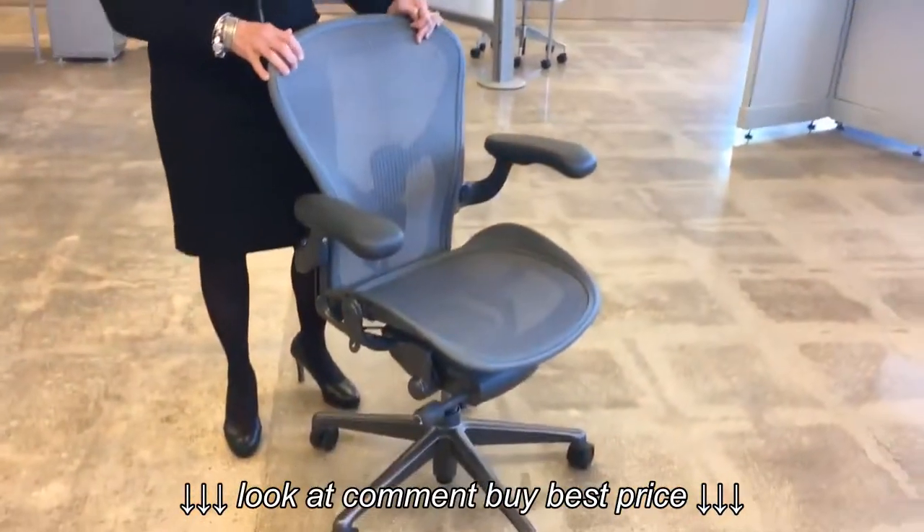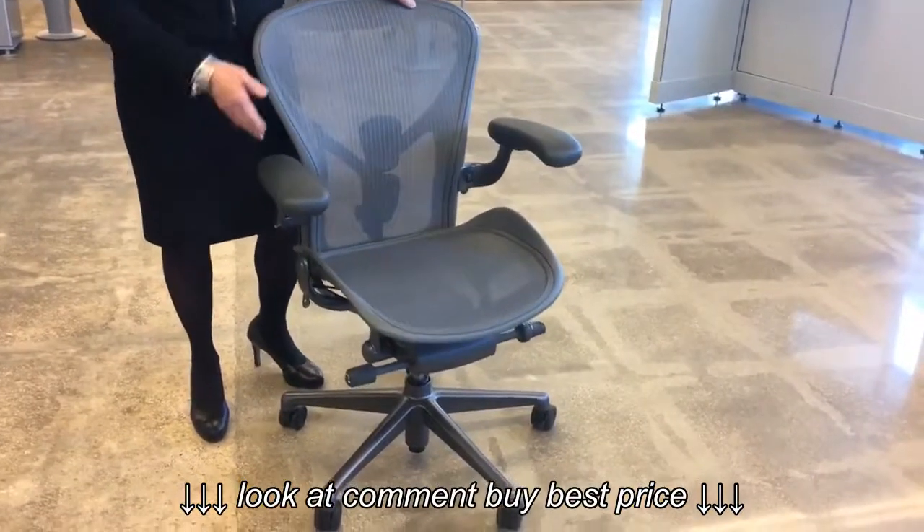Although, as I said, it looks the same, from the casters on up we've re-engineered it. We've got a new tilt which has taken in all the learnings we've had on the other chairs we've produced.